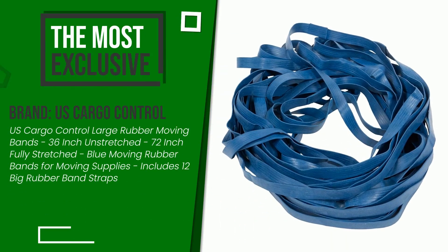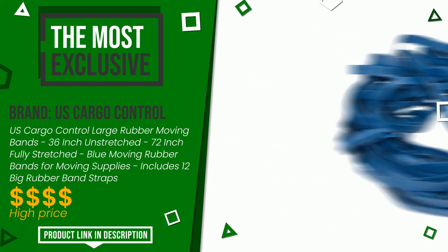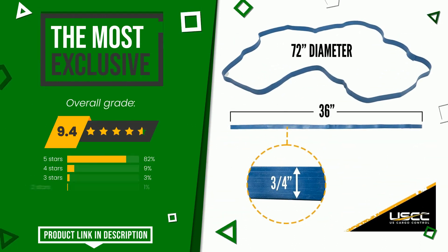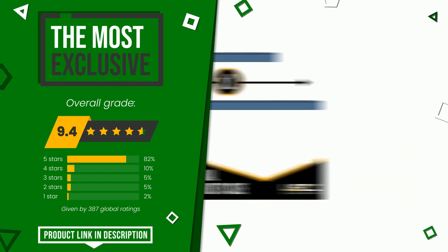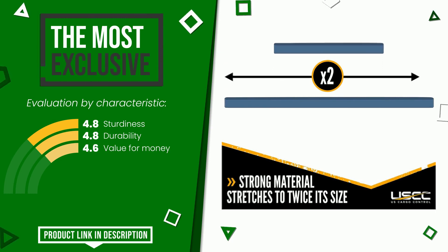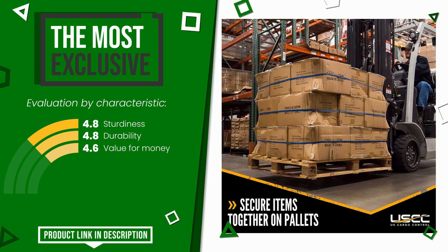US Cargo Control made a product to which we awarded an overall rating of 9.4 out of 10. It is currently the most exclusive of this selection. Here are its distinguishing features: sturdiness, durability, and value for money. If you are looking for more information and want to see the updated price of this product, check the link in the description below the video.